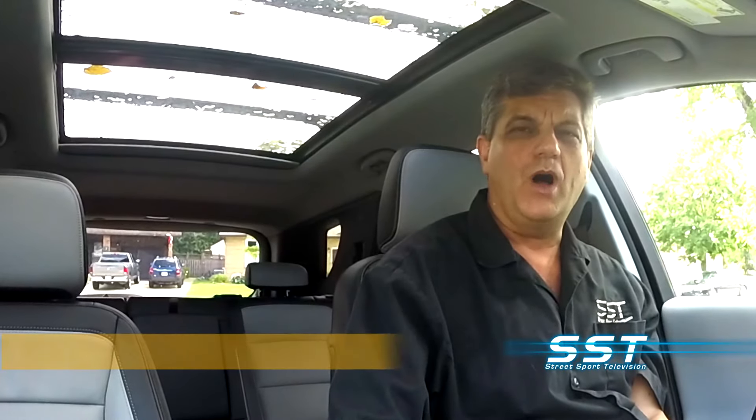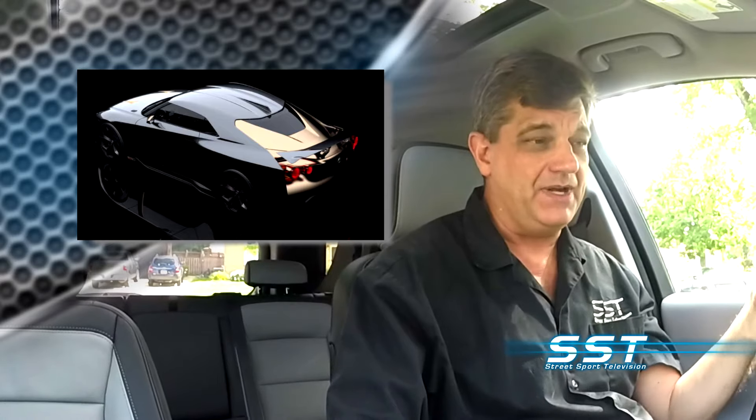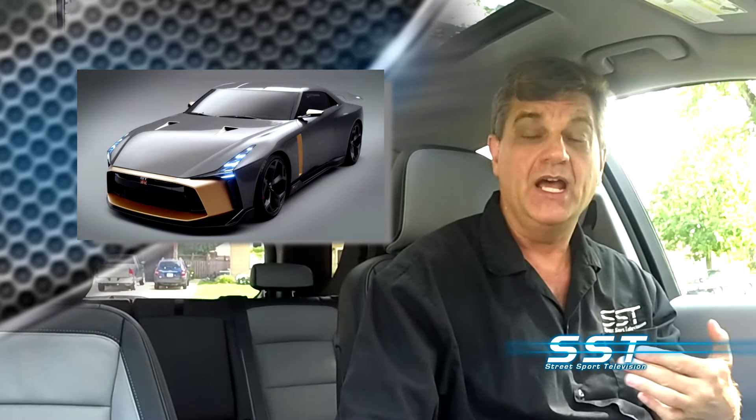Hey friends, I'm Rick Walker. Welcome back to the SST Car Show. If you're into supercars, you know what the Nissan GT-R is all about. Nissan says it's the supercar. We've driven a couple of GT-Rs and they are an impressive vehicle, no question. But now Nissan has taken it to a whole new level by teaming up with Italdesign.